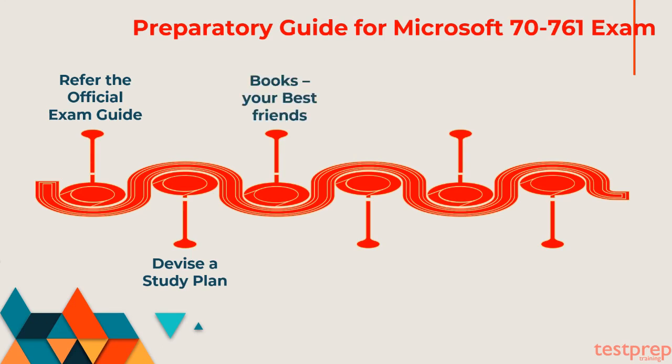Third, books — your best friends: books are the most important ingredient of preparation. There are a vast variety of books available in the market which you can use to prepare for the Microsoft 70-761 exam. Our suggestion to you would be to find books for the Microsoft 70-761 exam from genuine sources.